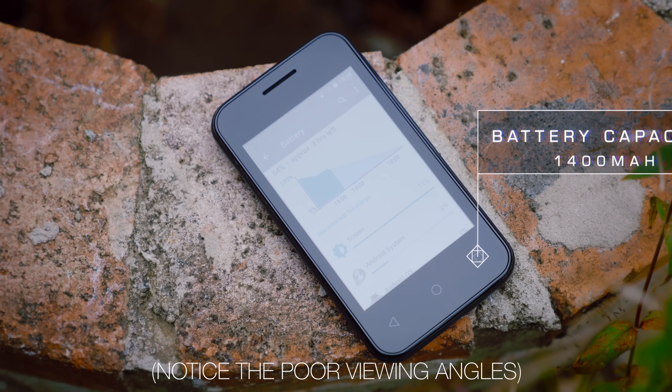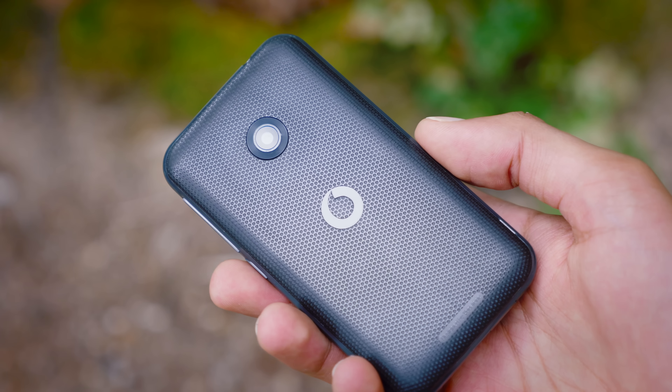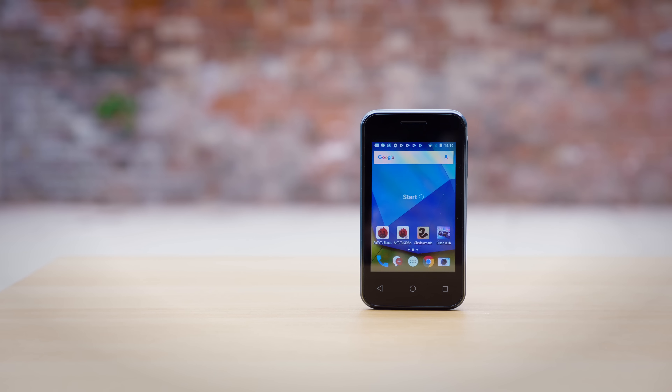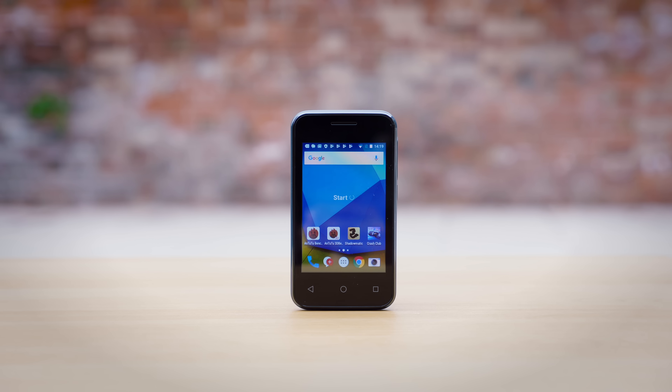I kind of expected there was going to be a bit of a battery problem when I read 1400mAh on the packaging, but I thought maybe the low power components would make up for it. Whilst they do somewhat, it is still a pretty poor battery. If you are conservative with it, you'll be able to get your full day's usage, but this is not meant for people to be playing games all day.